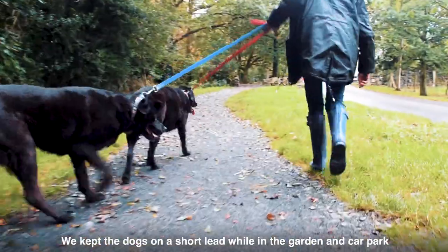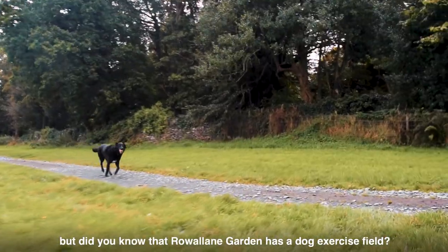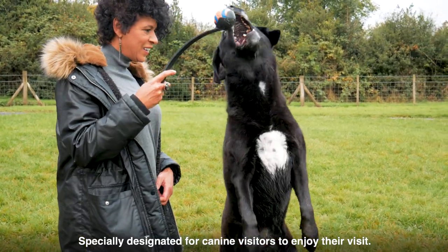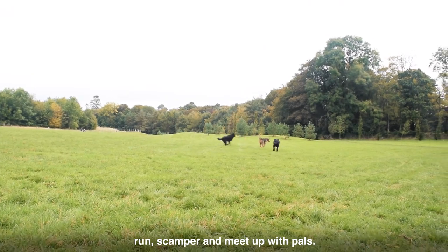We kept the dogs on a short lead while in the garden and car park, but did you know that Rowan Garden has a dog exercise field? Specially designated for canine visitors to enjoy their visit — there's plenty of space for a relaxing walk while your furry friends run and meet up with pals.